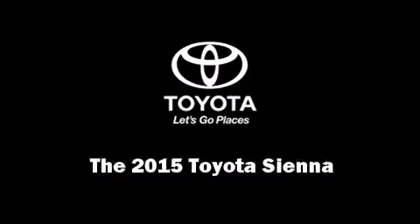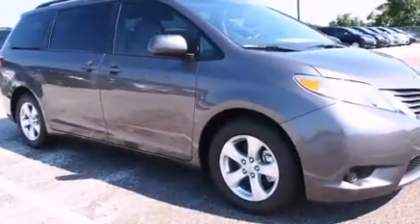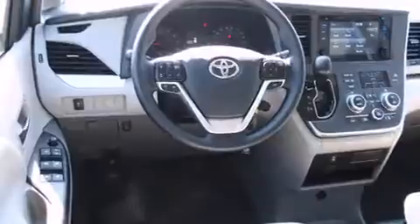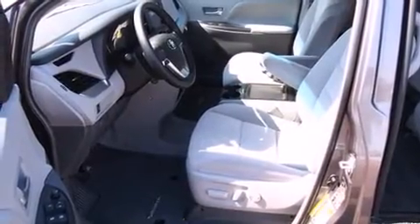Outstanding design defines the 2015 Toyota Sienna. This eight-passenger van will allow you to take command of the road with confidence. It features a front-wheel drive platform, an automatic transmission, and a 3.5-liter six-cylinder engine.